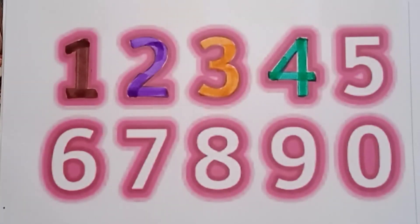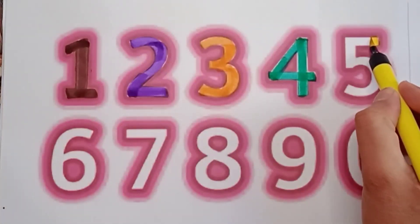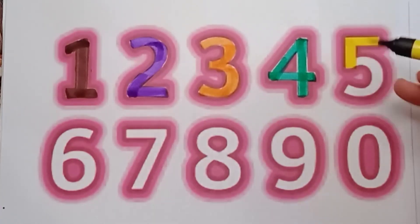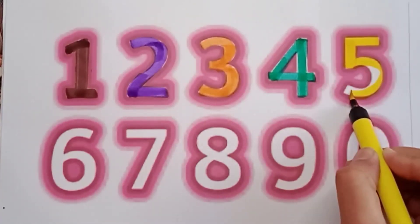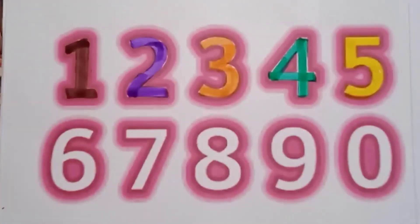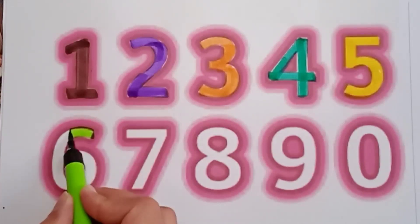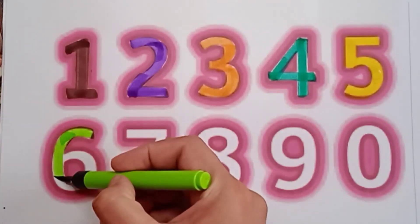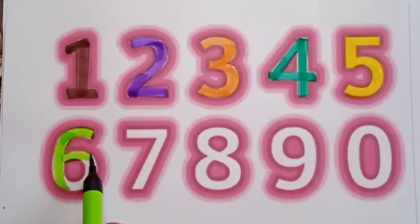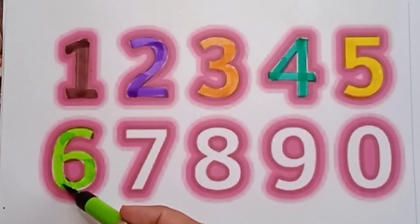Next number is five — yellow color five. Right here five, yellow color five. Next number is six — light green color six. See: light green color six. Blue color six — good.